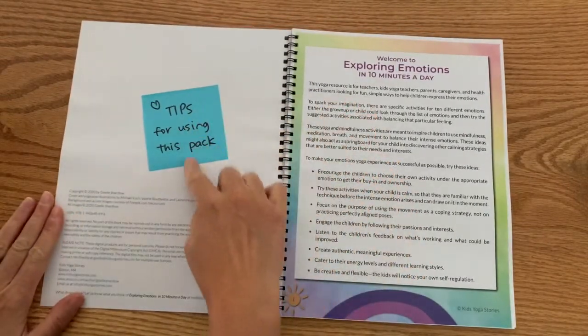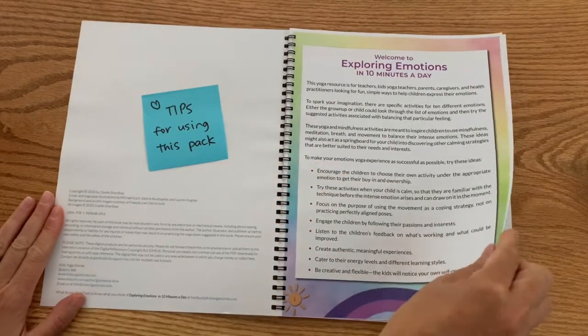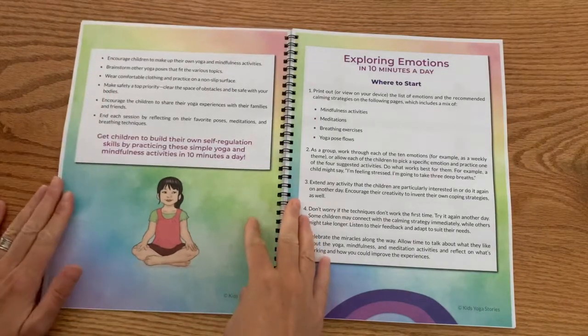So it starts with some tips for using this pack — a little outline with tips for success. There are two pages of that.